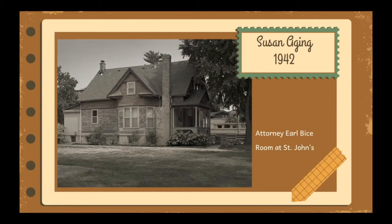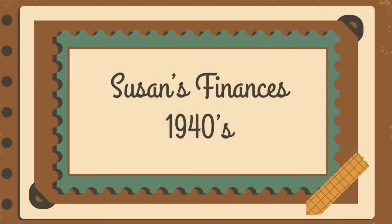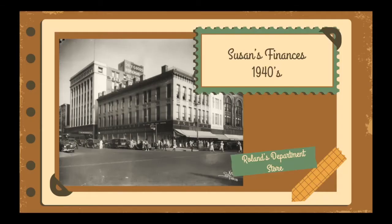By the 1920s, she had moved out of the huge home and lived in the cottage across the railroad tracks. In 1942, Susan had been declared incapable of handling her own affairs, and attorney Earl Bice was appointed to do so. In 1943, at the age of 81, she was housed in a private room at St. John's Hospital with a round-the-clock nurse. She was ill, oftentimes confused, and at times not even knowing her name. On paper, Susan was worth around $250,000, but her assets were tied up and hard to sell.